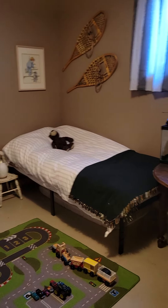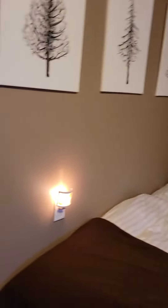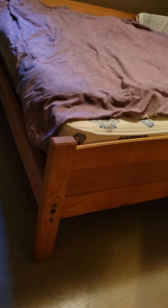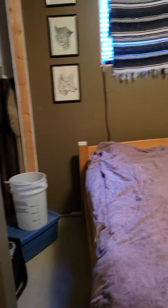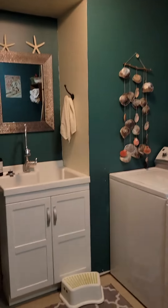This is one bedroom downstairs, concrete floor. This is the other bedroom, again, concrete floor — closet. So we've got the laundry with a toilet and a laundry tub, nice size room.